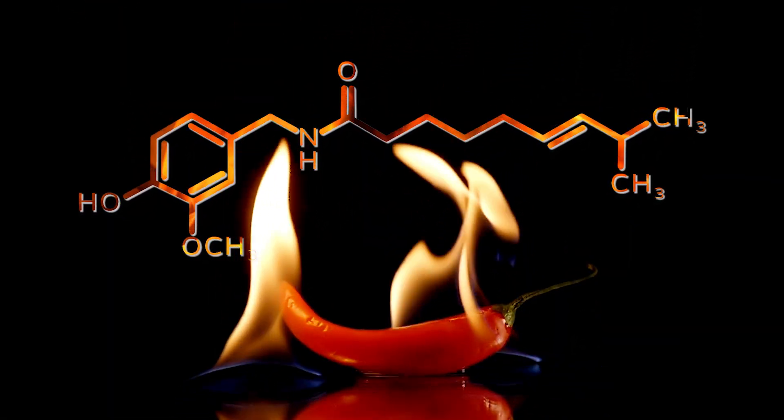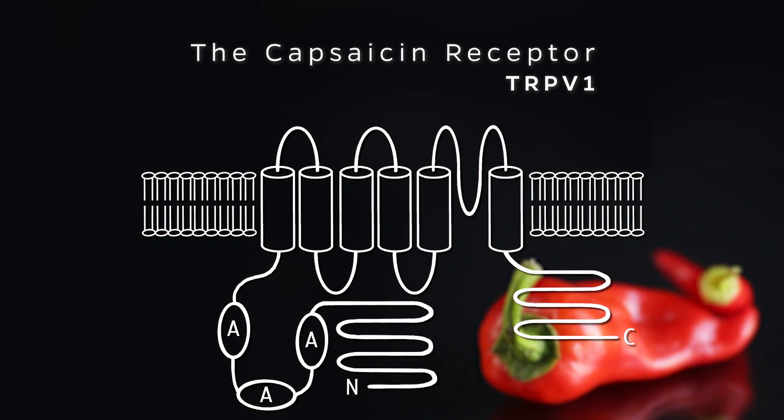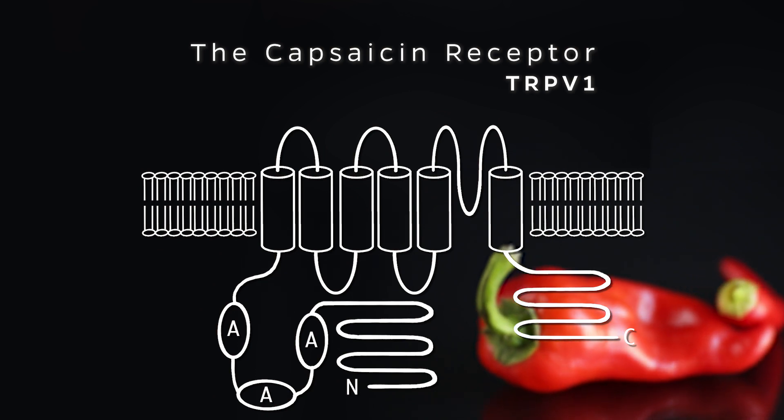We set out to identify the protein target for capsaicin — what's called the receptor. In some ways, the capsaicin receptor can be thought of as a molecular thermometer.